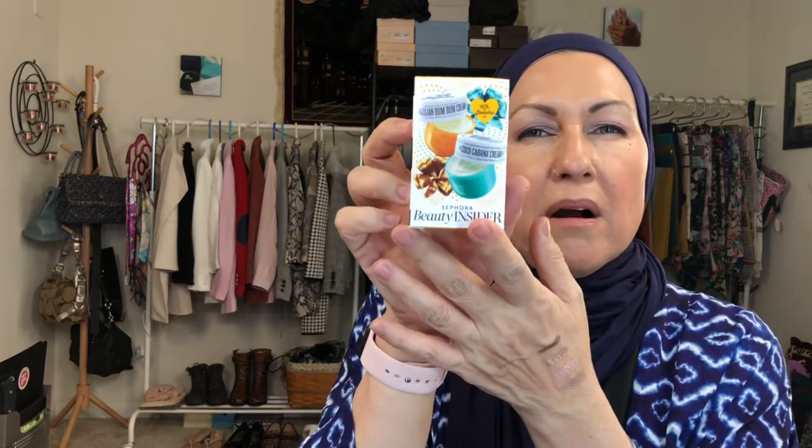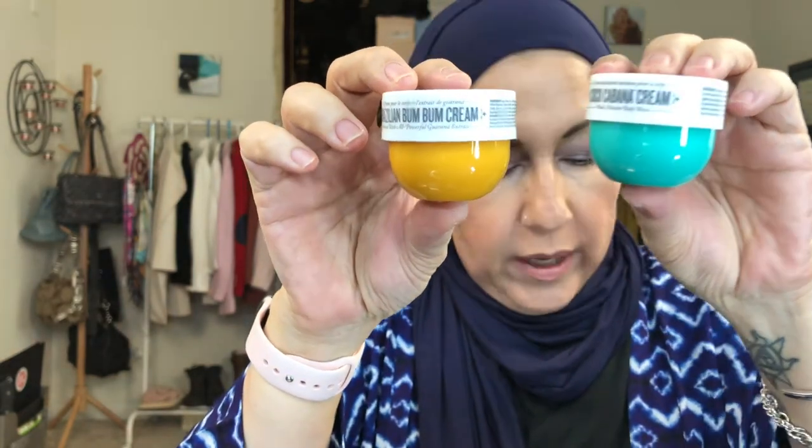Oh, and this was a freebie from Sephora for being a Beauty Insider. It's the Sol de Janeiro Coco Cabana Cream and Brazilian Bum Bum Cream — it's such a big deal right now, I'm seeing it everywhere. These are very cute. Sephora has different tiers depending on how much you spend — the regular Insider and the VIB. I am a VIB, so I get a couple of things. I think this was also for my birthday.